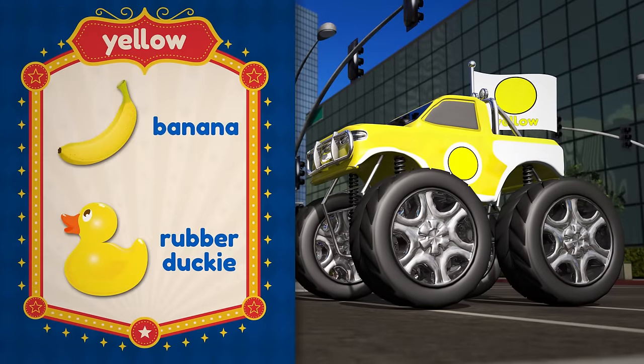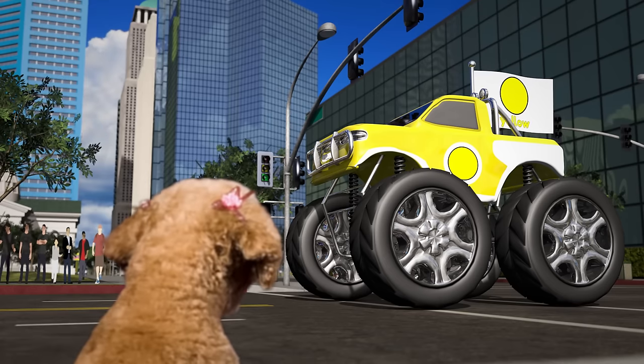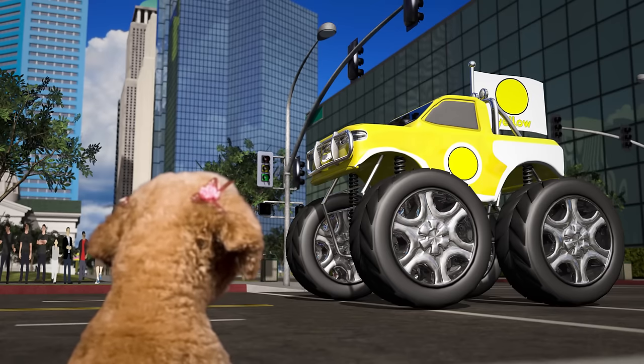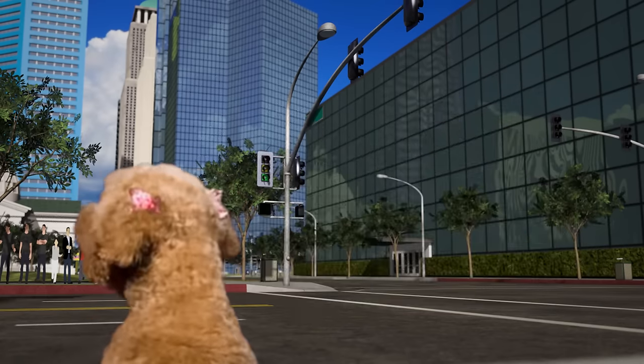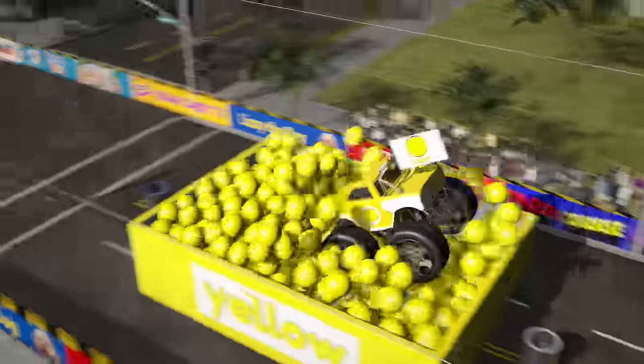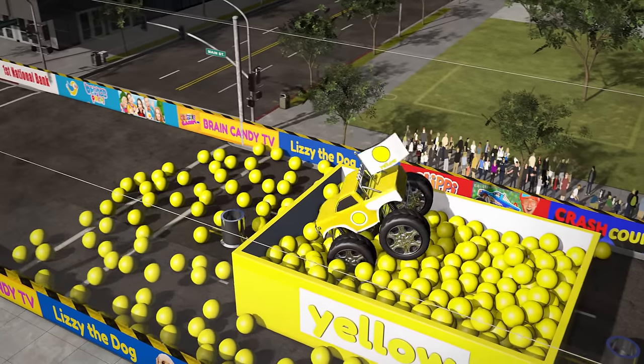It's yellow, like a banana, or a rubber ducky! Hey Lizzy, have you come to watch the show too? Alright, yellow truck, good luck! Nice one! Look at all those yellow balls go flying!